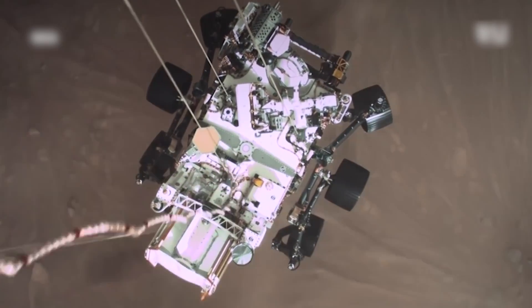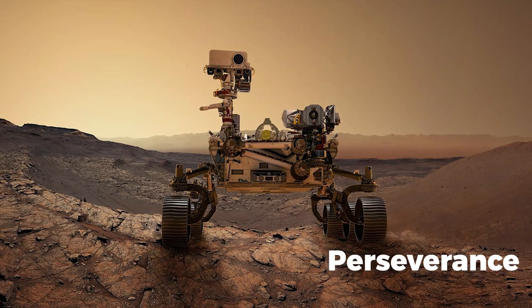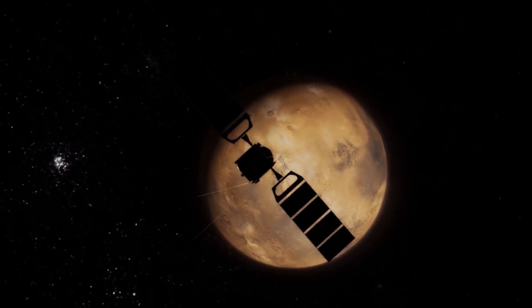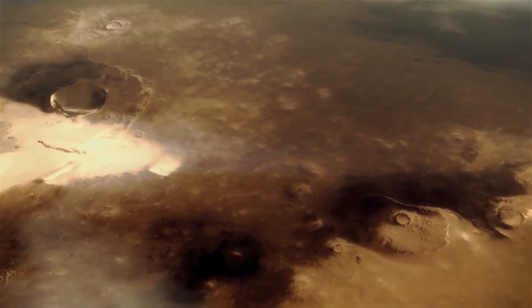We all know that there are two main rovers roaming the Martian surface in search of answers — those are Curiosity and Perseverance. Being the younger one, Perseverance has one main mission: to find evidence of ancient life on the planet. And even with that, it has found some evidence that hints towards that, but it's not clearly evident whether there was life.